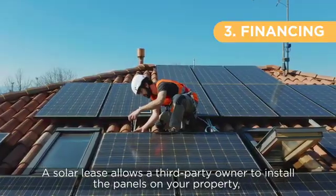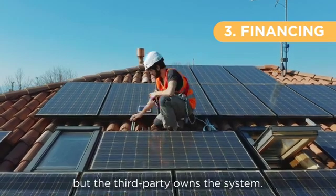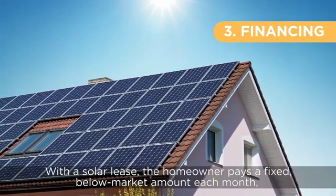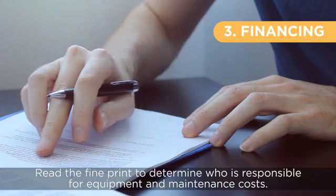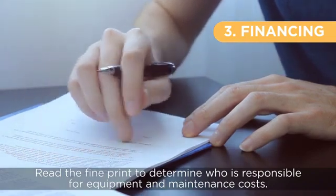A solar lease allows a third-party owner to install the panels on your property, but the third party owns the system. With a solar lease, the homeowner pays a fixed, below-market amount each month for the electricity the solar panels generate. Read the fine print to determine who is responsible for equipment and maintenance costs.